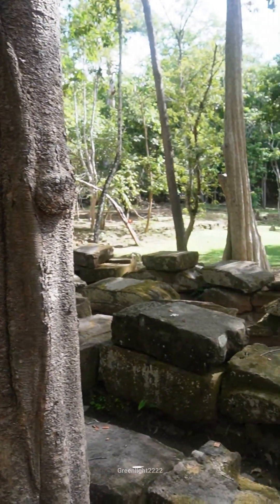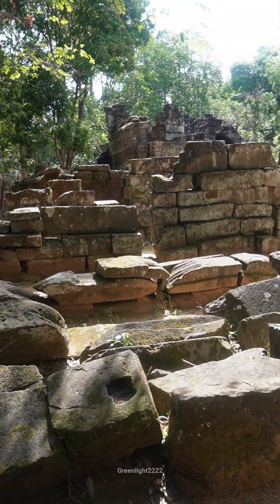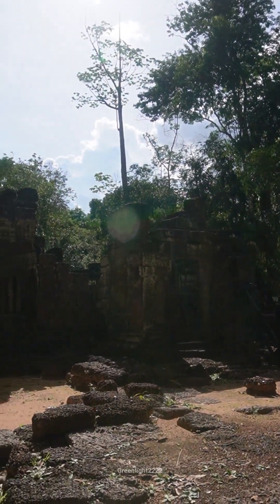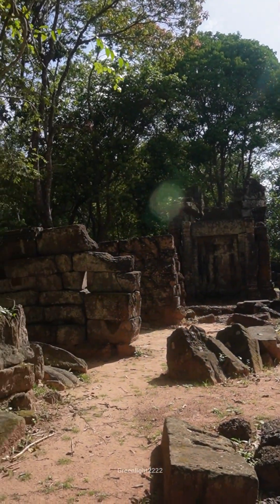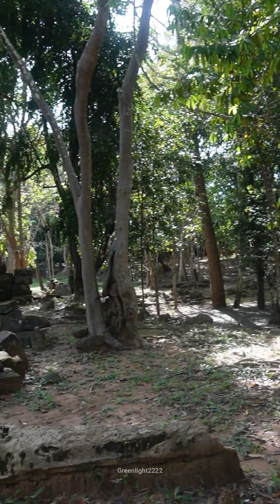Its design is similar to other temples from this period, with intricate carvings and a central sanctuary. The temple's layout is simple yet elegant, consisting of a single tower surrounded by a wall and a moat, despite its modest size.